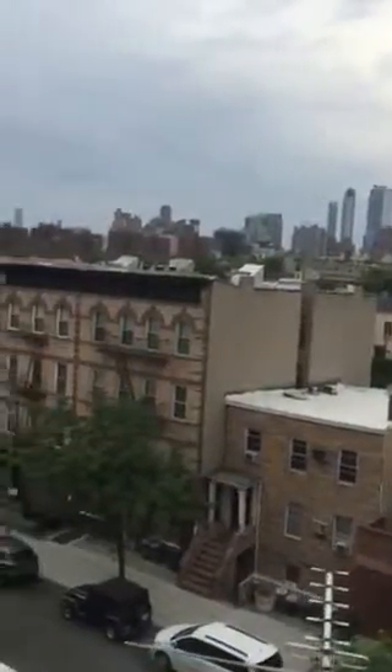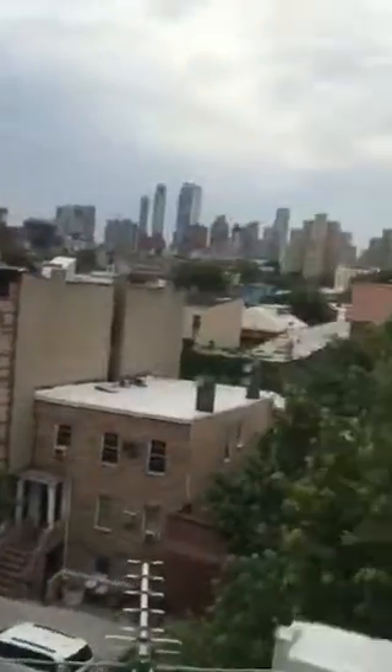We can kind of see into the city — World Trade. We're up here on the fifth floor. Turn around here — there's your fridge, a bunch of drawers, a bunch of cabinets, microwave, the whole nine. Kitchen's a good size.